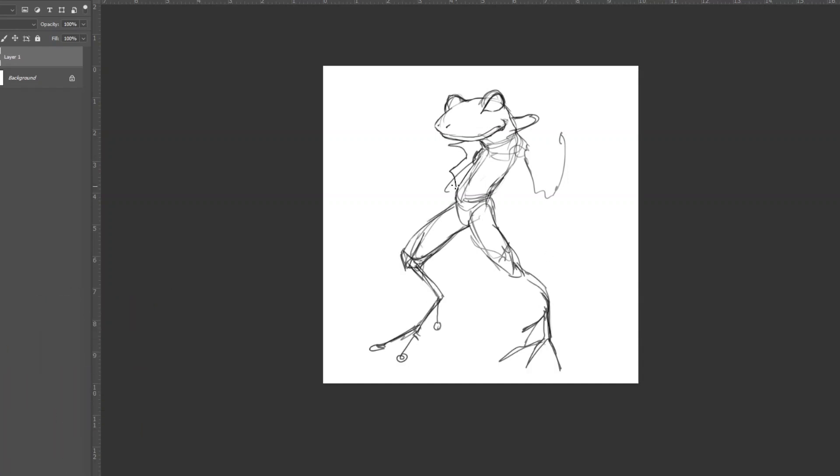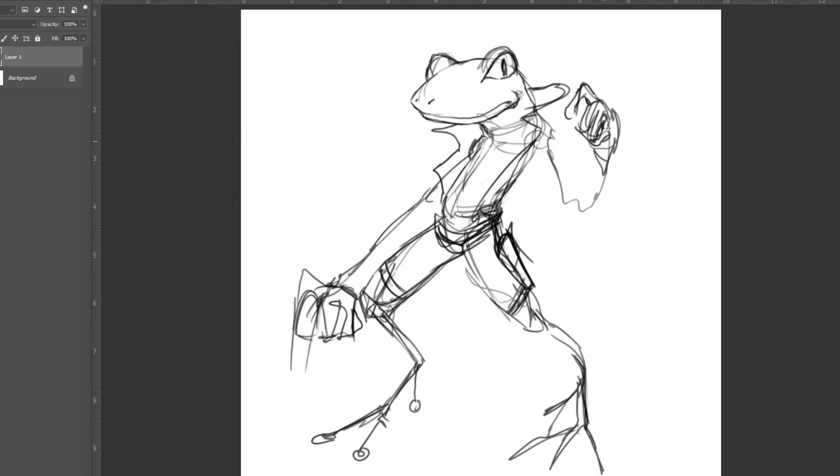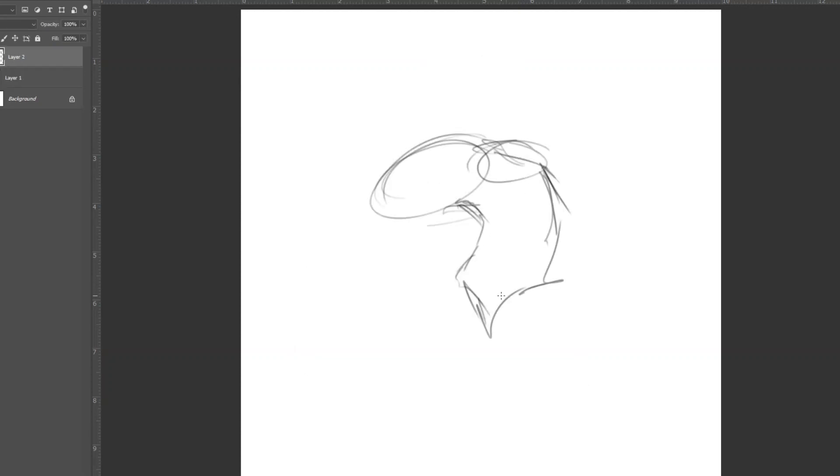They are a frog-based race for Pathfinder and Dungeons and Dragons. Dungeons and Daggers? That could be an interesting game. Oh boy, this is gonna be a long video. Frog People, Pathfinder, Dungeons and Dragons — that's it.